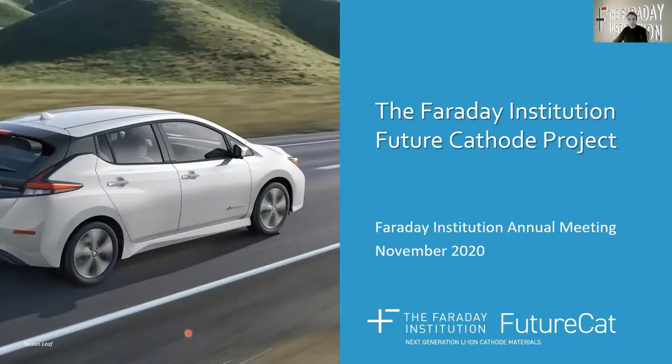Hello everyone. I'm delighted to be here with you today, and from wherever you're joining us, I hope you're keeping safe and healthy. Welcome to this presentation from the Faraday Institution Future Cathode project, FutureCat. My name is Serena Kaur and I am the Principal Investigator of the project and a Professor at the University of Sheffield.